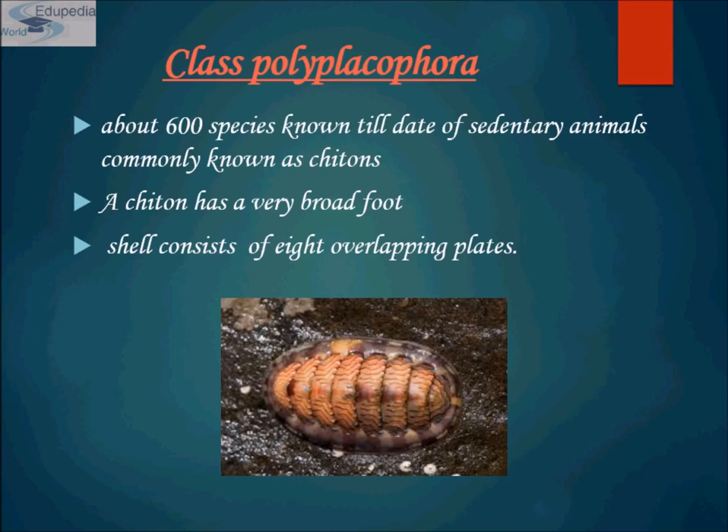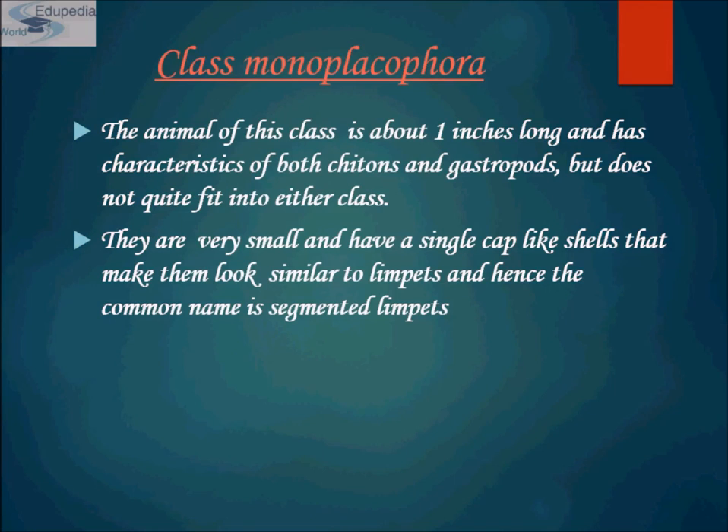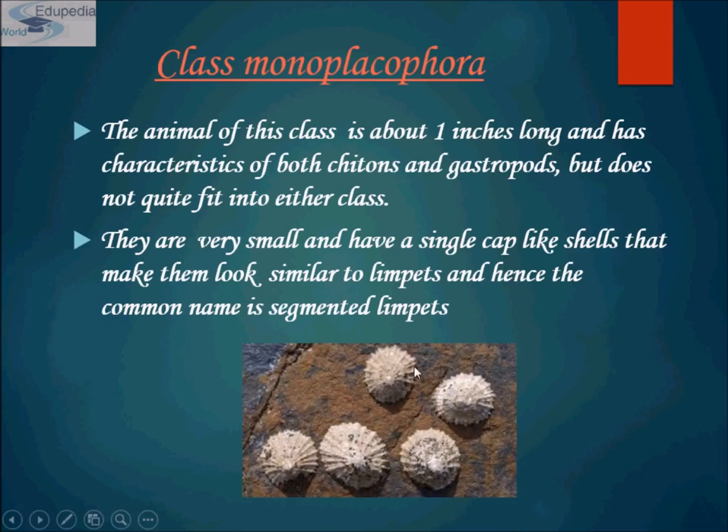Class Monoplacophora — the animals of this class are about one inch long and have characteristics of both chitons and gastropods, but do not quite fit into either class. They are very small and have a single cap-like shell that makes them look similar to limpets. Hence, the common name is segmented limpets.